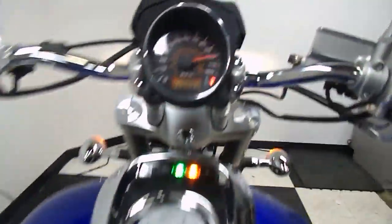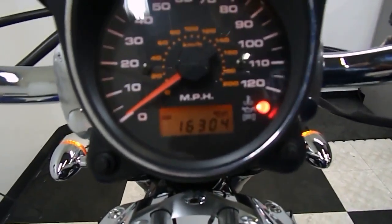Alright, let's get you a shot of the miles on this animal now. 16,304 is what's on it. I've got to set the camera down so we can start it.